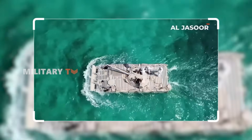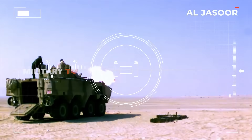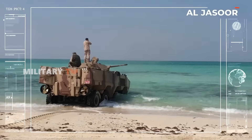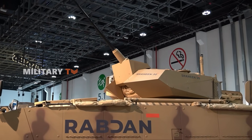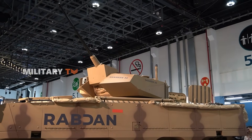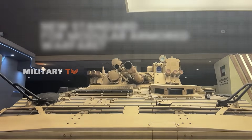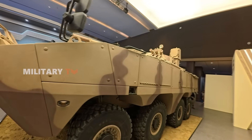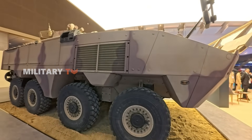From firepower and protection to recovery and support, the Robden 8x8 isn't just a vehicle — it's a complete battlefield solution. And in an age where adaptability often decides the outcome of war, platforms like this could define the next generation of ground combat. So is the Robden setting a new standard for modular armored warfare? Drop your thoughts in the comments and don't forget to like and subscribe for more military tech deep dives.